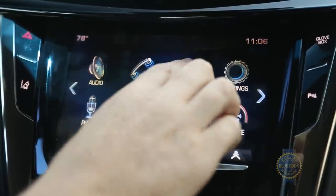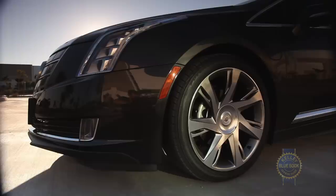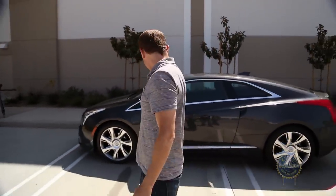In terms of feature content, every ELR includes touchscreen navigation with advanced voice recognition, a 10-speaker Bose audio system, three USB ports, 20-inch wheels, front and rear parking sensors, and doors that lock as you walk away from the car.